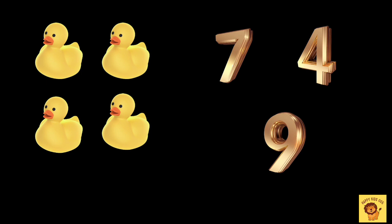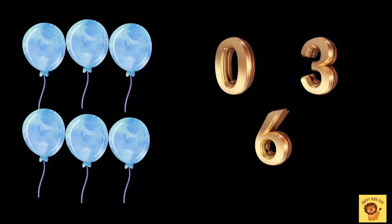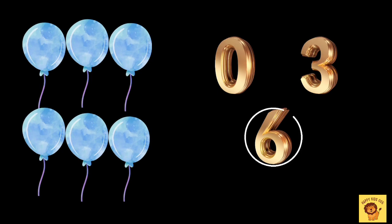How many ducks do we have? Four. How many balloons do we have? Six.